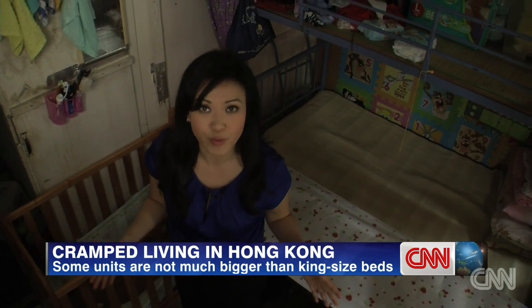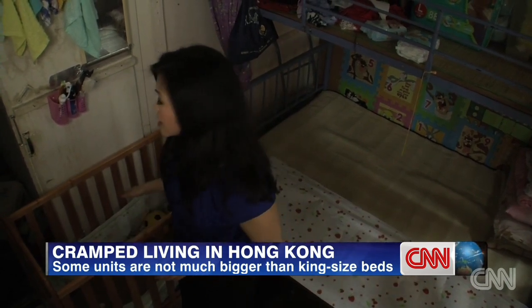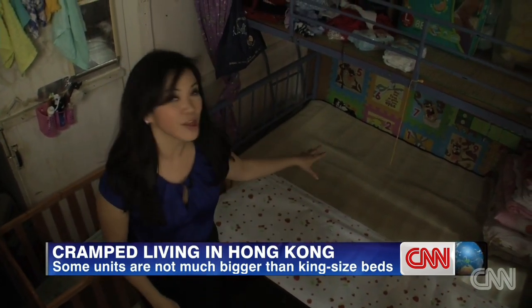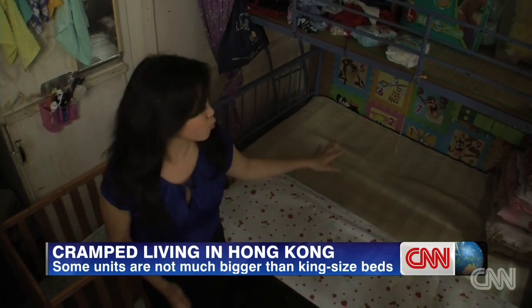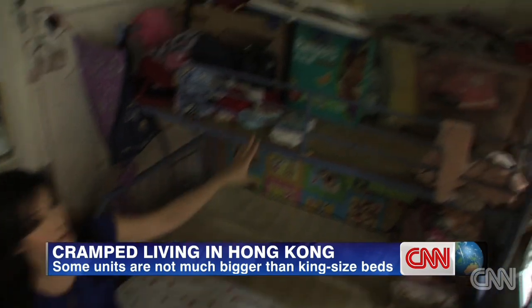A family of three lives here. The baby sleeps here. The parents sleep there, eat there, watch TV there — basically do all of their living right there. And they use this top bunk for storage.